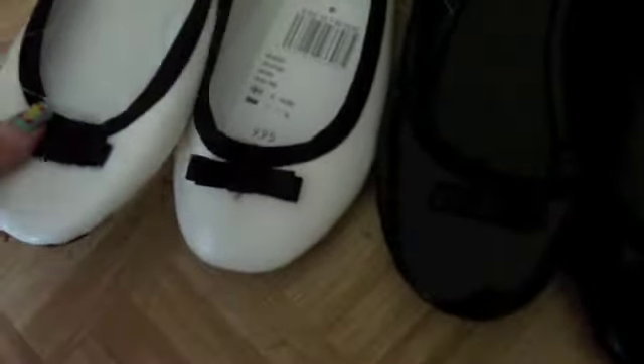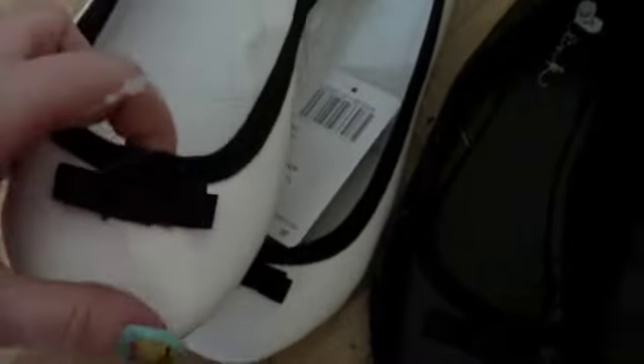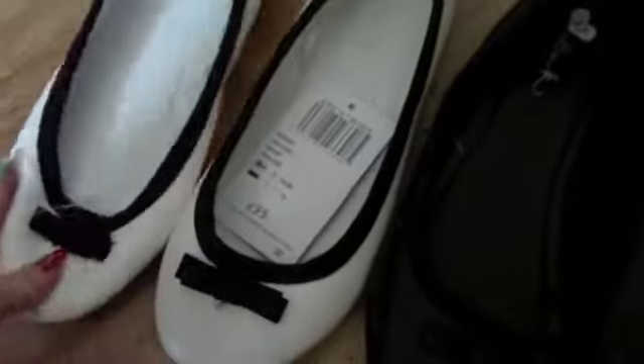They are ballet flats. These white ones are new — I still have to tack on the black bow. Then the other pair is just black ones with a black bow, so it's the same shoe but in white. I really think these are cute and great for spring.